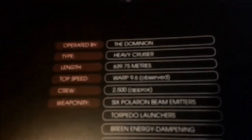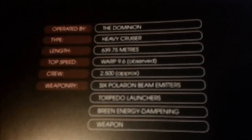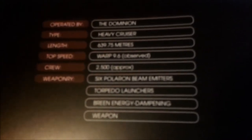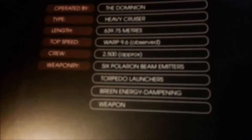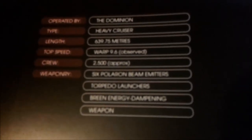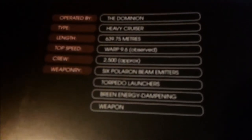It's operated by the Dominion, type heavy cruiser. Crew approximately 2,500. Weaponry: 6 Polaron beam emitters, Doppler launchers, beam array, and energy dampening weapons.